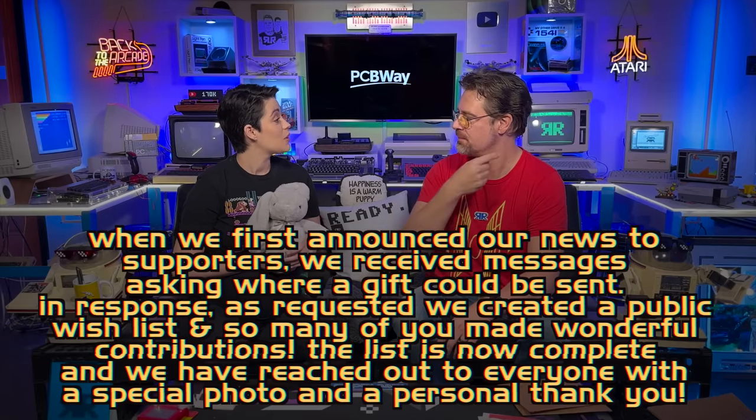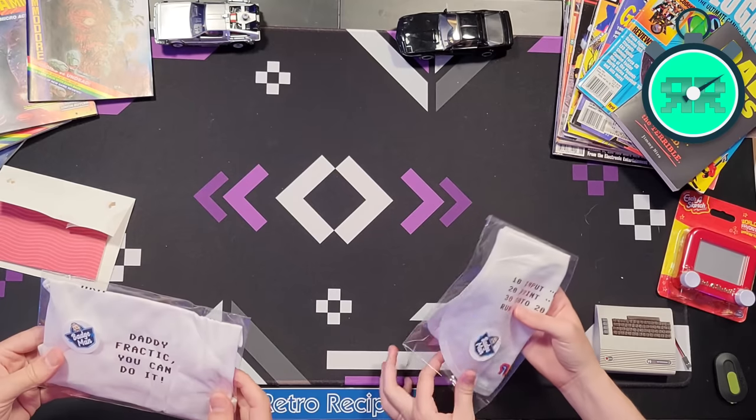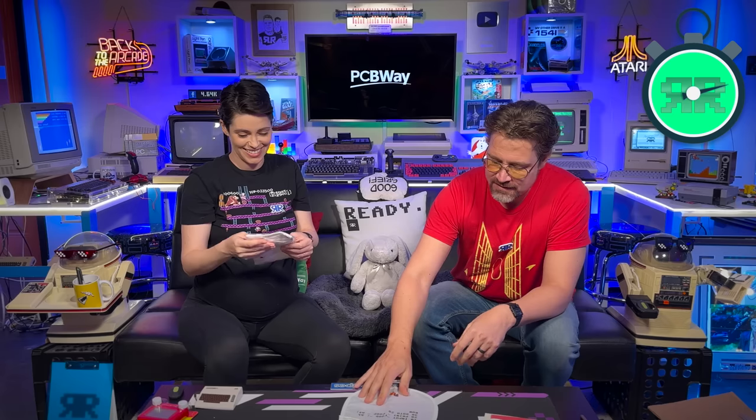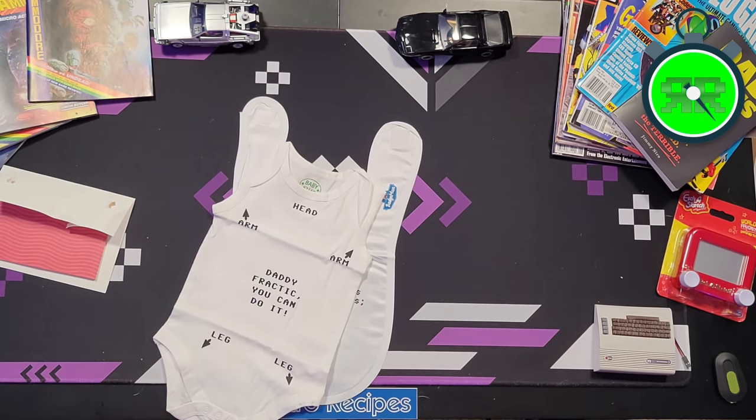Next up, I forgot to unbox these — they came with the JCIA chips. This is cute: '10 INPUT food, 20 PRINT poop, 30 GOTO fractic.' That's hilarious. And there are little bibs too — 'you can do it, leg leg arm arm.' It'll be the first one I put on. Thank you so much, guys, from Retro 8-Bit Shop. These are so great — little bibs for us. You've got to pull the ears out. That's so good.